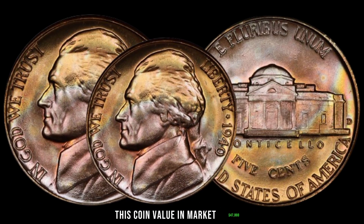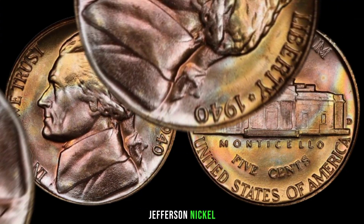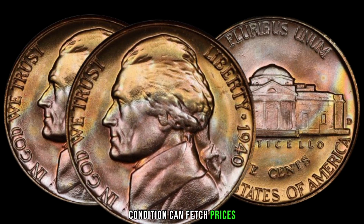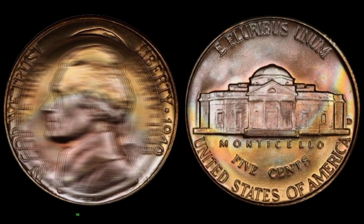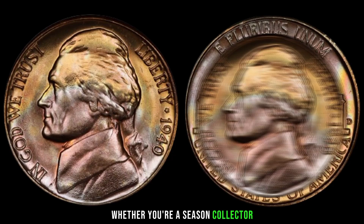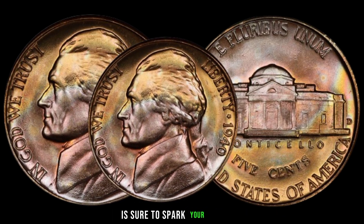This coin's value in the market is $47,000. For those lucky enough to possess a 1940 Jefferson Nickel, the potential for profit is substantial. Rare varieties and coins in pristine condition can fetch prices far exceeding their face value. The captivating story behind the 1940 Jefferson Nickel makes it an iconic piece of American numismatic history sure to spark your interest.